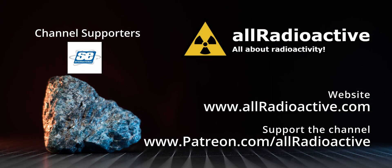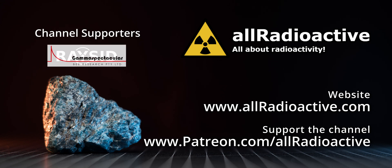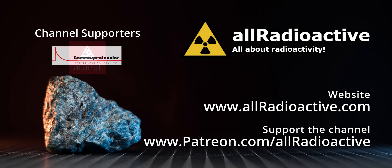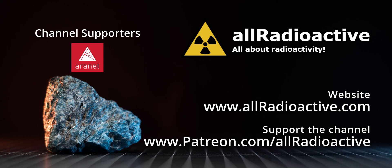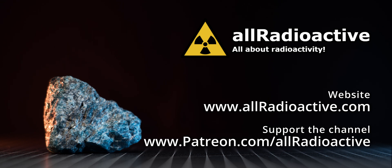Thank you so much for watching this video. I hope you enjoyed it and learned something new. If yes, please consider giving it a like and subscribing to the channel so you don't miss any of the upcoming uploads. Also, feel free to check out my Patreon page where you can support the channel financially and get additional exclusive content. And remember, stay active.